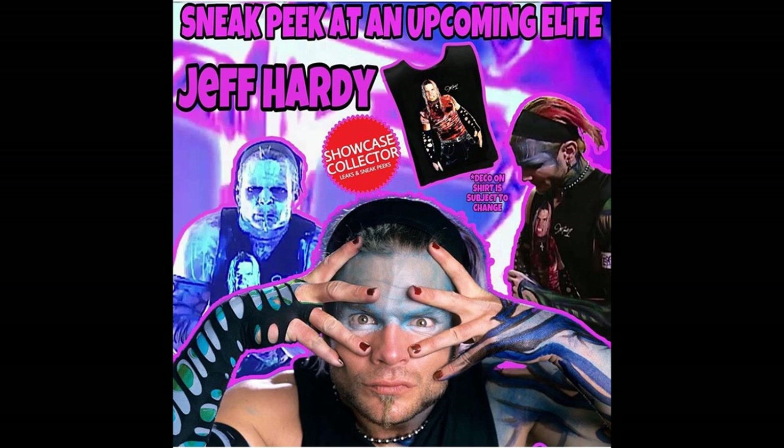In the caption he says Elite 75 Jeff Hardy looks to be his 2002 look — please keep in mind the shirt deco is subject to change. He has called things accurately before: he predicted the WWE Flex Force return, a new elite Ricochet, an ECW Bobby Lashley in the Royal Rumble line, a Macho King figure, and figures for Diesel and Rey Mysterio.